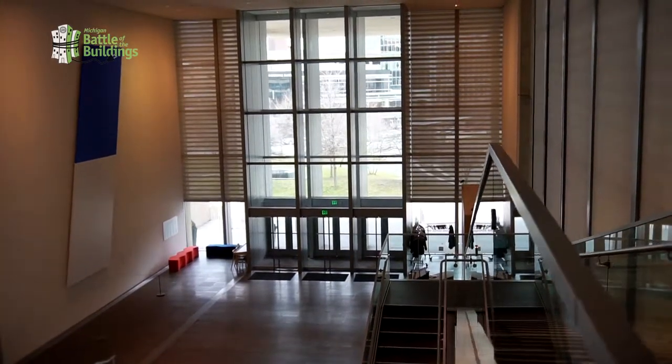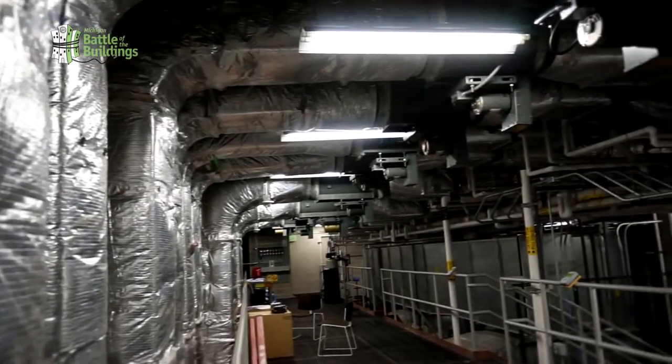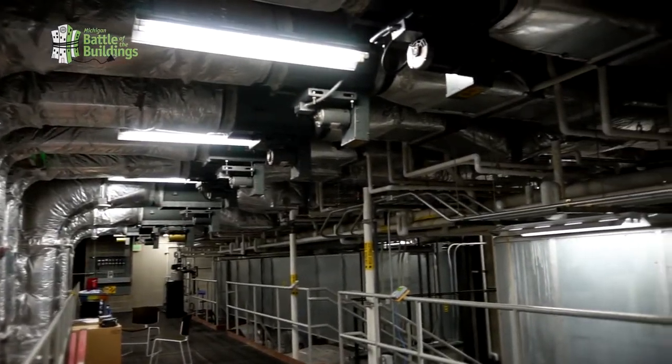We have some spaces where the equipment doesn't run for over 90 percent of the day. The big energy savings do come out of the HVAC equipment — there's so much specialized equipment because of the nature of the building.